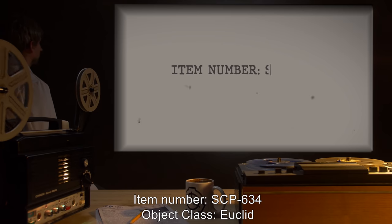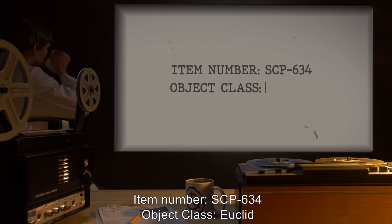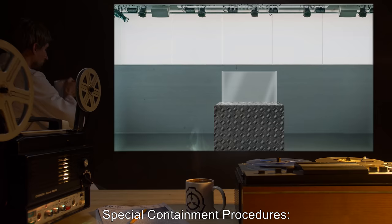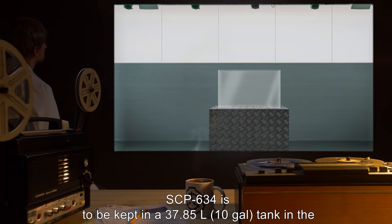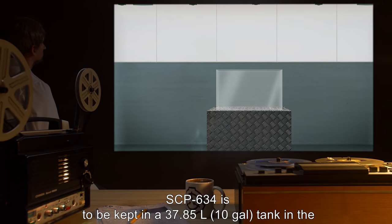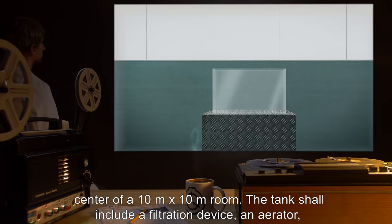Item number SCP-634. Object Class: Euclid. Special Containment Procedures: SCP-634 is to be kept in a 37.85 liter or 10-gallon tank in the center of a 10-meter by 10-meter room.